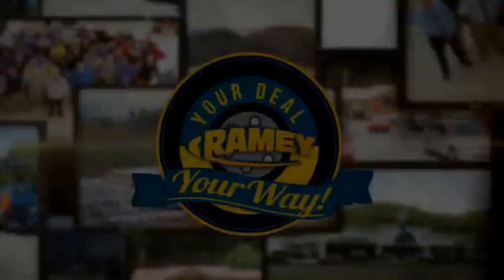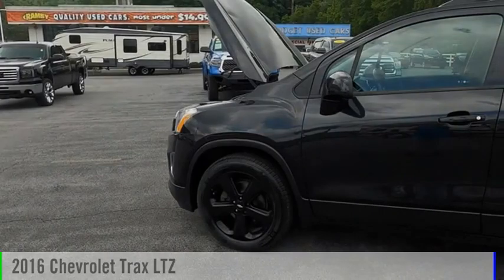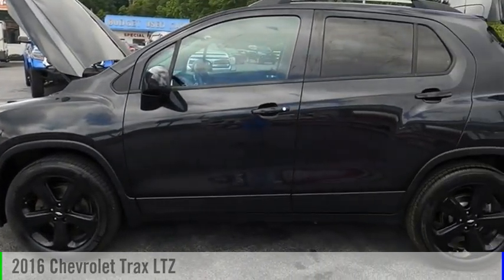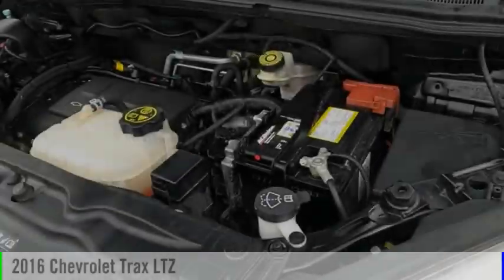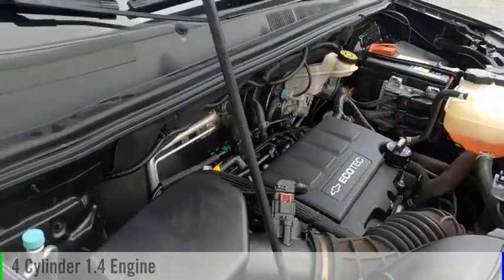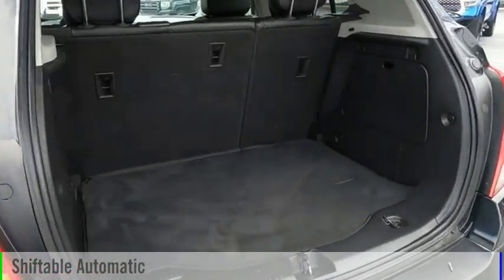Amy, it's your deal, your way. Make a great choice today with the 2016 Chevrolet Trax. This vehicle is powered by an all-wheel drive, four-cylinder, 1.4-liter engine, and comes with an automatic transmission.